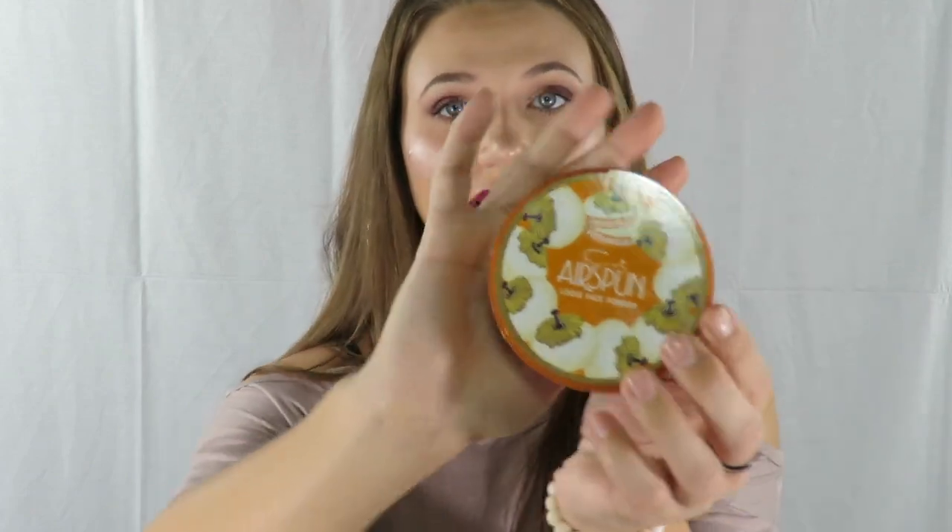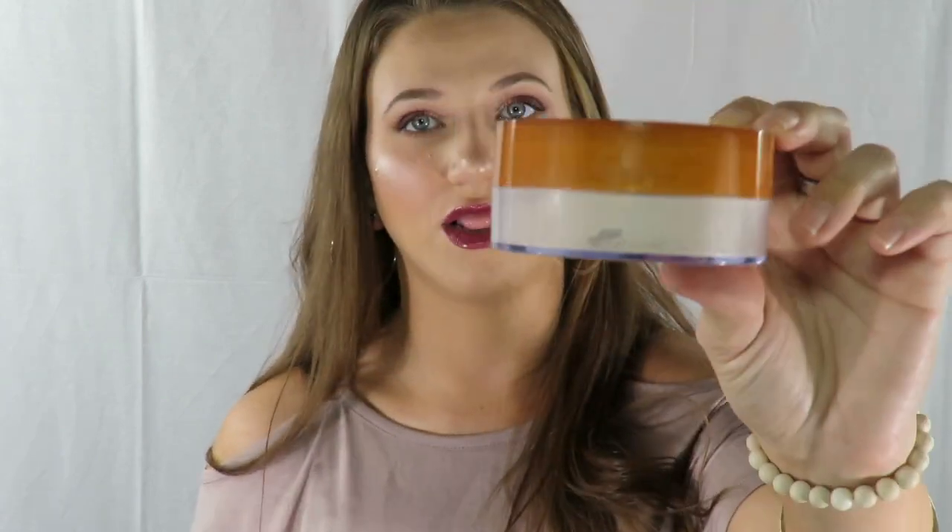Next product is something I got just the other week — the Airspun Loose Face Powder. I finally tried this after hearing so many good things about it and I love it. I've been loving it to set the under eye and set the whole face, and it's not messy — I haven't had a messy issue with it like some other powders I have. They have it in a darker color, a total white, translucent, and translucent extra coverage, which is the one I have. It's five dollars and look how big it is — this will last you forever.